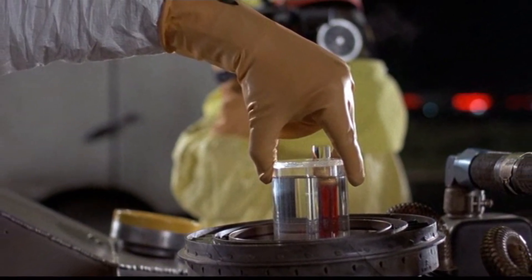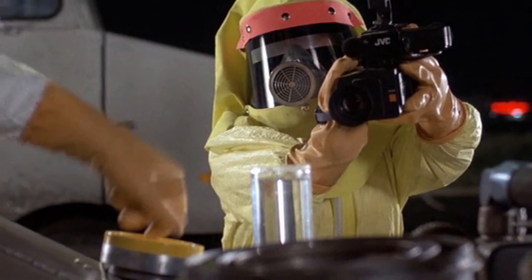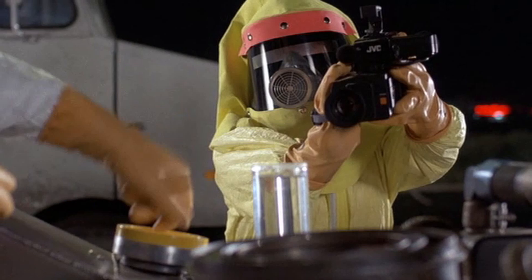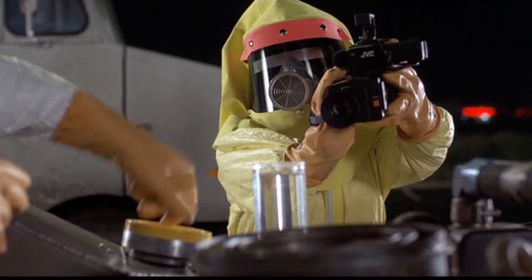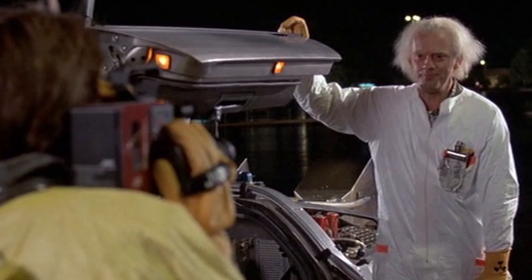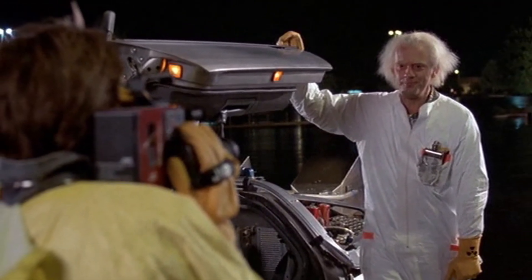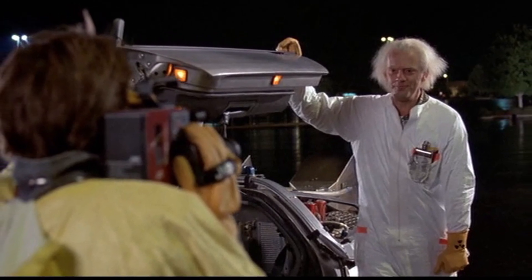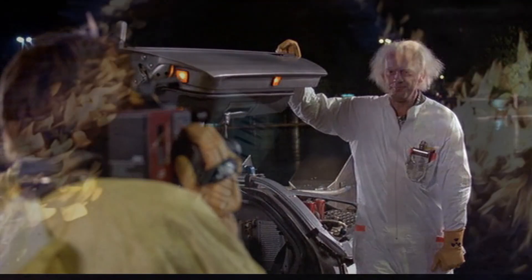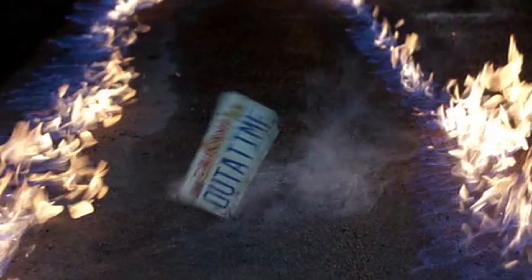The idea of using nuclear energy came as early as the first draft of the screenplay of Back to the Future, where Marty, stuck in 1952, would have to drive through a nuclear test site to make use of a nuclear explosion to fuel his trip back. Also, the appearance of the vial of red liquid in the container of clear liquid as plutonium was likely chosen because it sold the idea of some sort of exotic fuel.